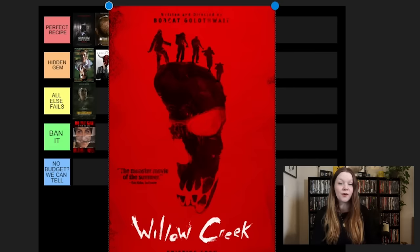The Bay. I know exactly where I'm putting this. It's done by the producers of Paranormal Activity and Insidious, and by Barry Levinson, but I still think I'm going to put it in Hidden Gem. I love The Bay. If you want a water movie — if you want something nasty, gross, crawling-under-your-skin type of movie — watch that one.